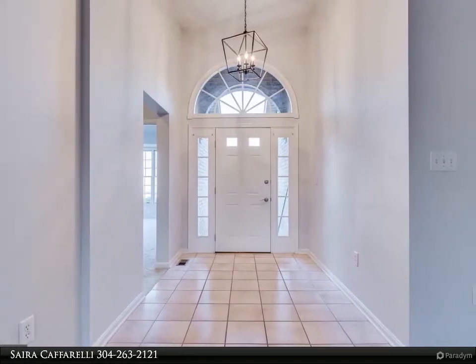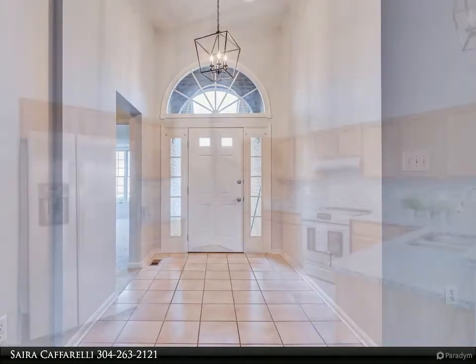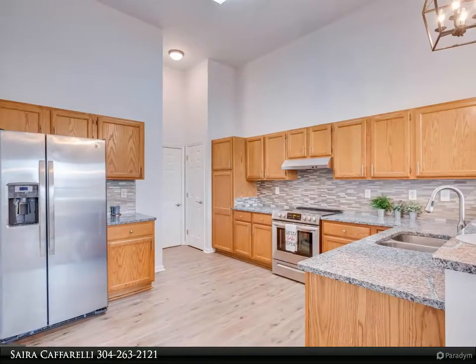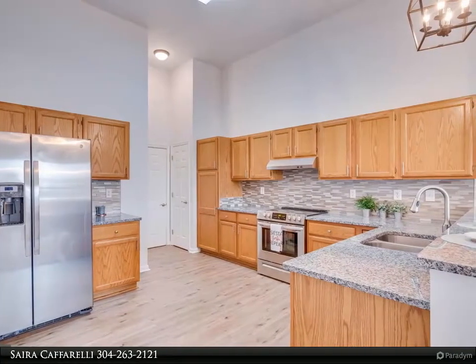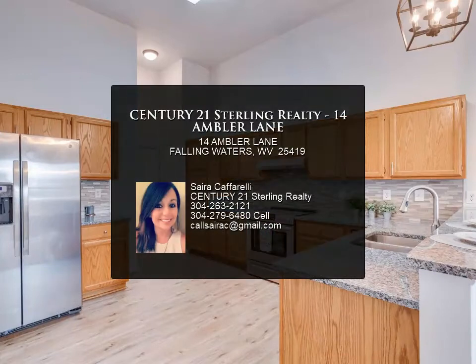The home is conveniently located within walking distance to the community pool, tennis courts, and walking trails. Also a short drive to I-81, shopping, restaurants, and schools. Priced to sell, so come make this beauty your new home today.